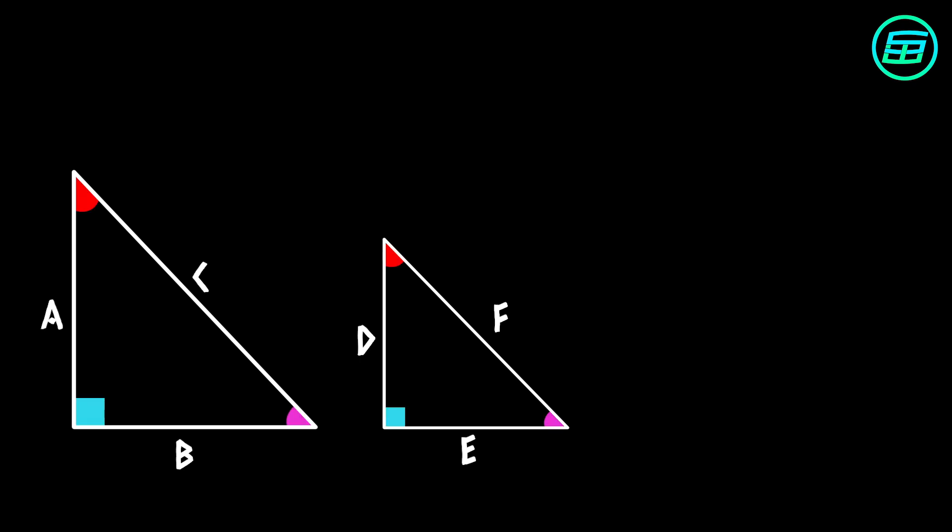Their corresponding angles are the same, and although their corresponding sides are different in length, the proportion of the sides are the same.